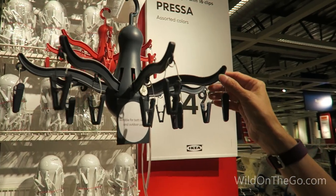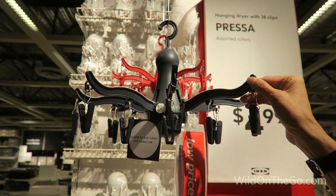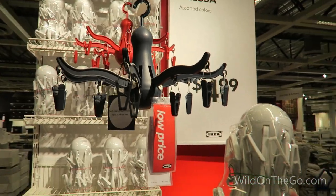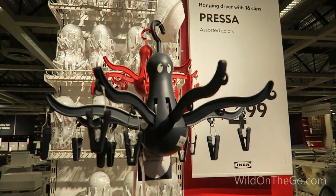This is a hanging dryer. It comes with sixteen clips. You can use it to hang things to dry in the shower or outside. It folds up into a nice compact size and it even looks like an octopus — how cute is that?